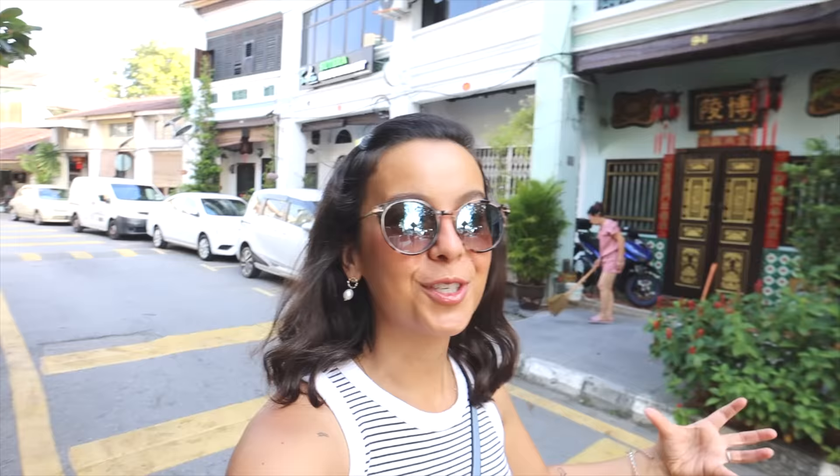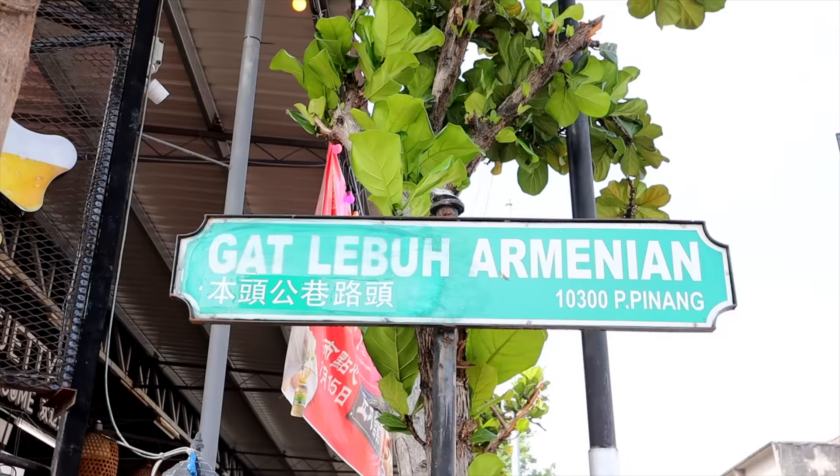There is no better place to start understanding the vibe of Georgetown than Armenian Street. This is our first time in the UNESCO center, so we're basically going to discover it together — everything is brand new to us, and it's really awesome here.